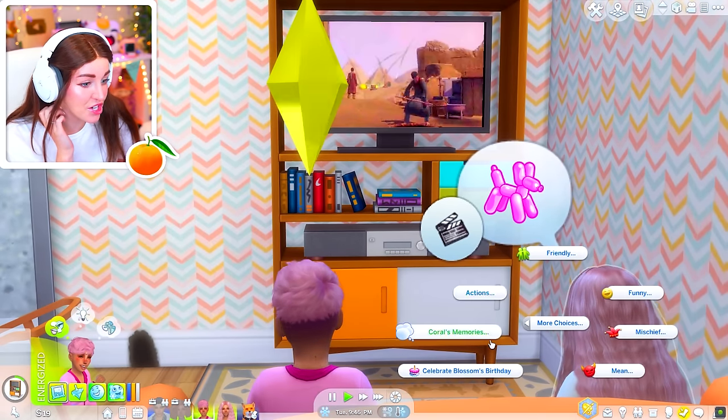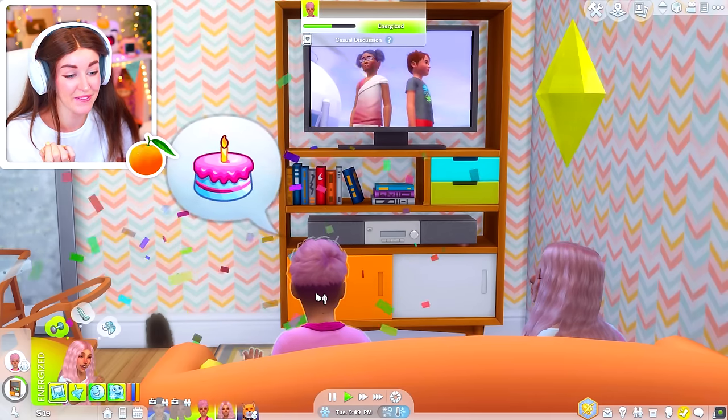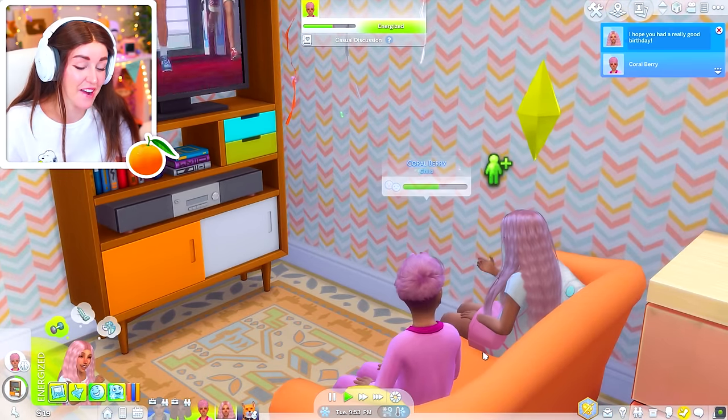I'm pretty sure we could celebrate Blossom's birthday — you all have a shared birthday and Blossom can do it back as well. Celebrate Coral's birthday too. Happy birthday — we're both children!